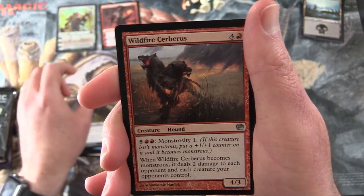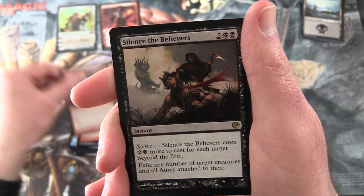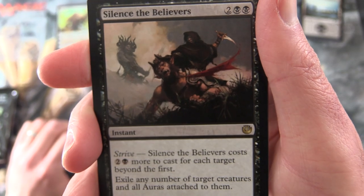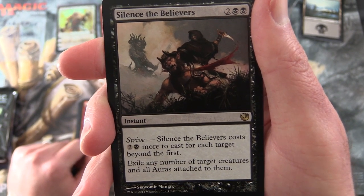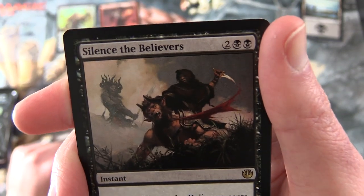For the uncommons: Wildfire Cerberus, Knowledge and Power. And the rare is Silence the Believers - it's an instant for four with Strive. Silence the Believers costs two and a black more to cast for each target beyond the first. Exile any number of target creatures and all auras attached to them.